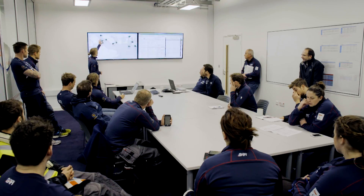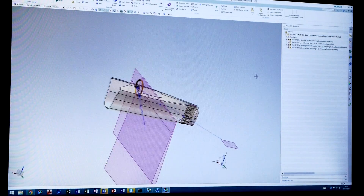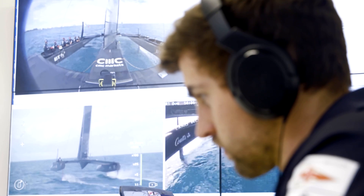It's a massive engineering project, and we're really using pretty much every aspect of the Siemens toolset. This America's Cup is probably more technology-driven than any in the past, and the digital twin that Siemens provides us with is key to that.